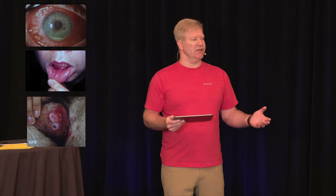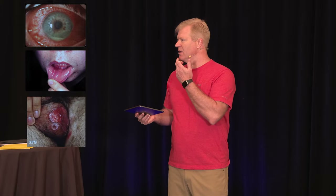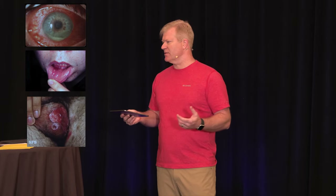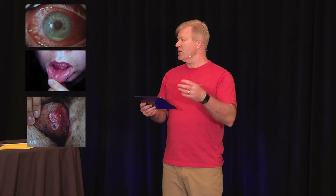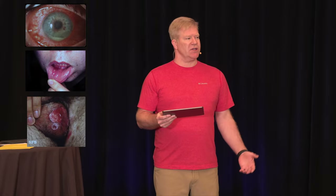The oral lesions — what do they look like? Aphthous ulcers — which is Greek for ulcer. These are the little ulcers in the mouth. What can cause those? Trauma, sexually transmitted infections, Epstein-Barr, herpes simplex. There are a bunch of other diseases that can cause this.